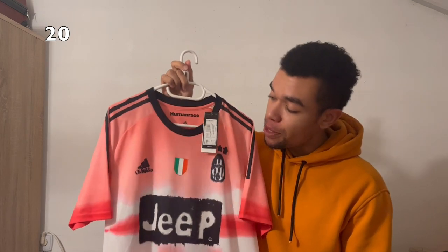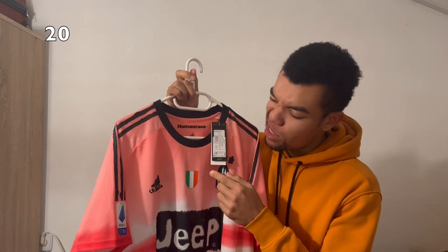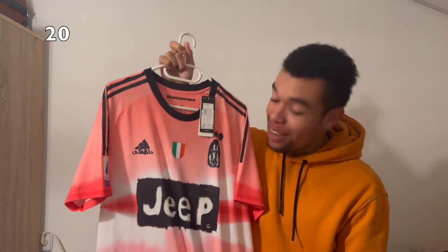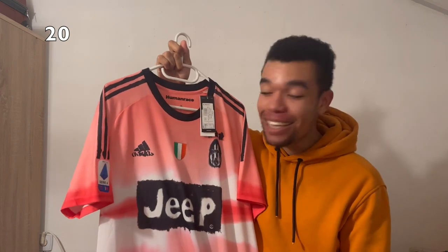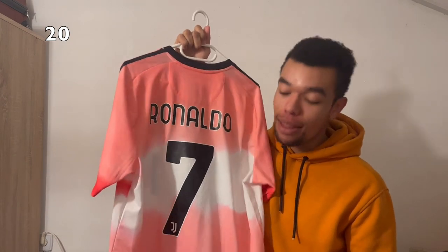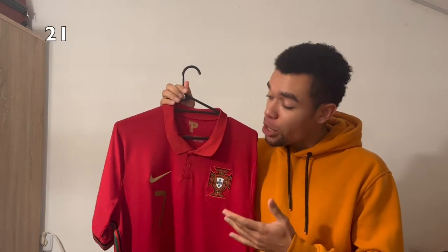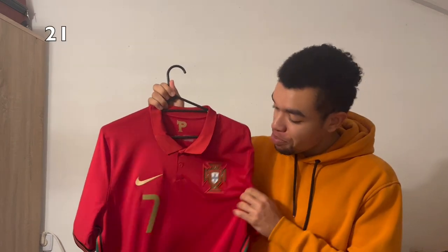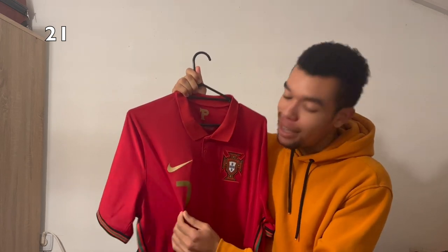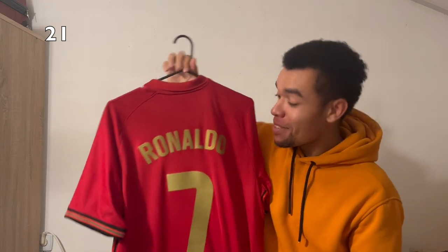Another special one is the Juventus Human Race shirt — very nice with the Serie A badge as well as the Coppa Italia. A very unique design, and I got Ronaldo number 7 on the back. We've also got the Human Race Portugal Euro 2020 home shirt — clean shirt with a golden Nike swoosh and golden nameset. I got Ronaldo on the back as well. Nice shirt, good enough.